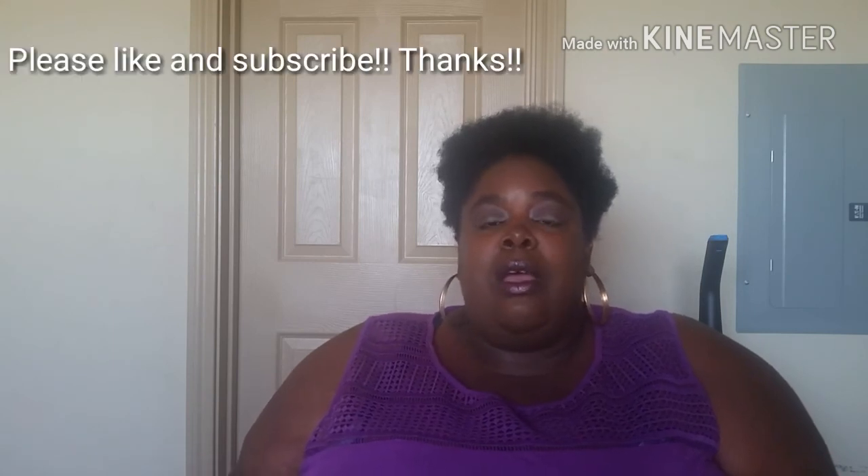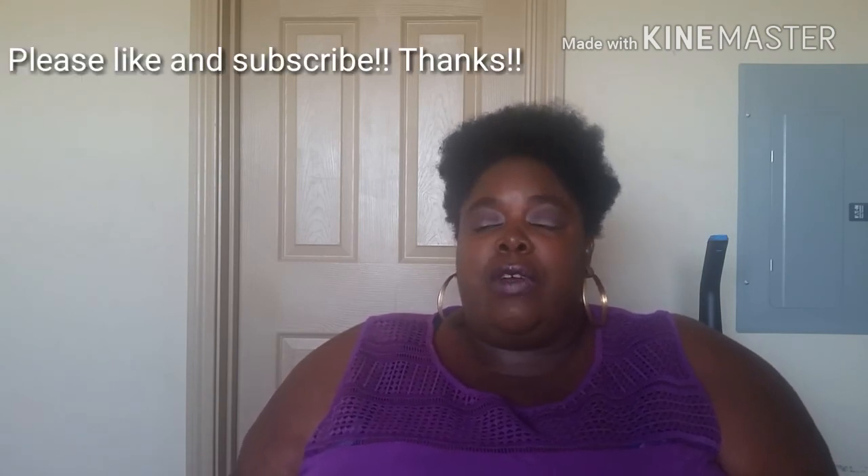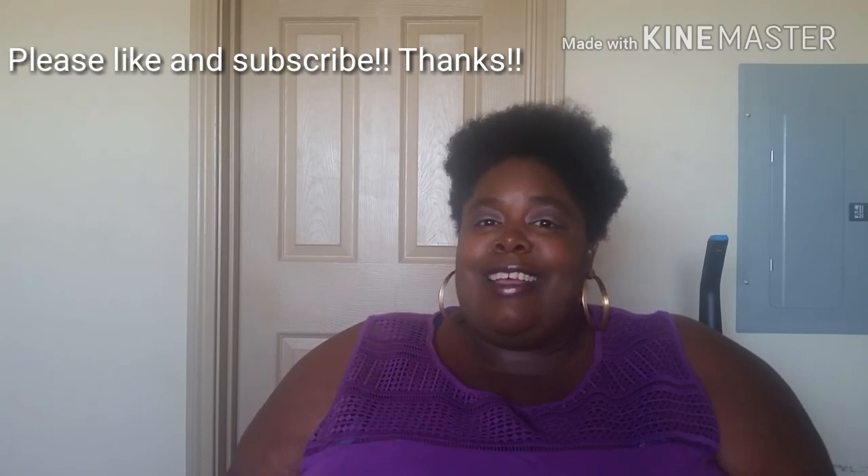Thanks you guys so much. I'm going to be bringing more content. I don't know what's coming up next, but I will be bringing it. Please like and subscribe if you haven't already. Please hit the notification bell so that you can be getting my video notifications. Thanks again. Take care. Bye.